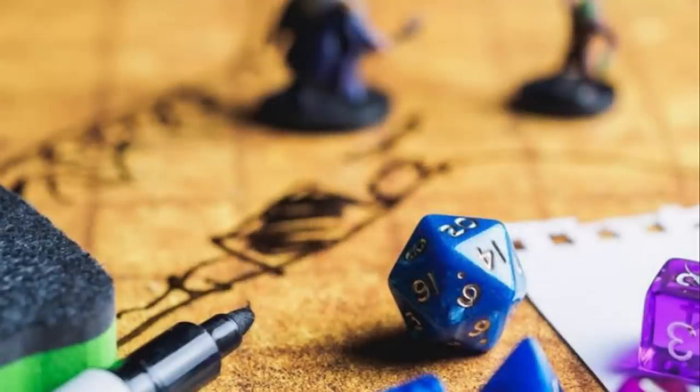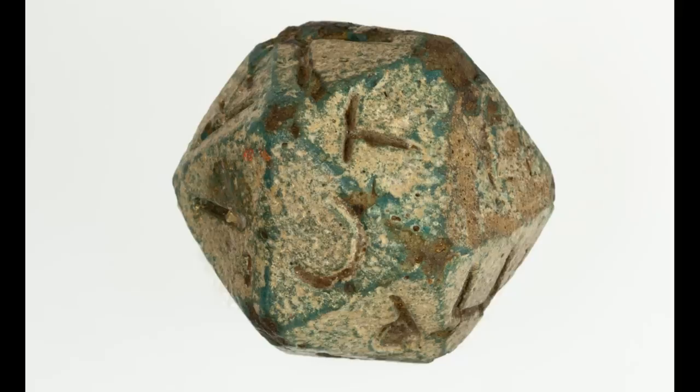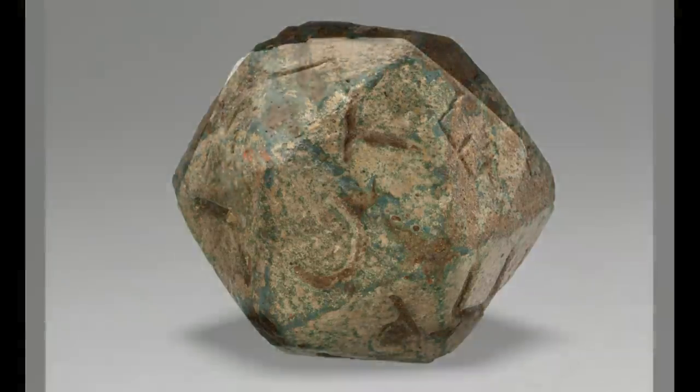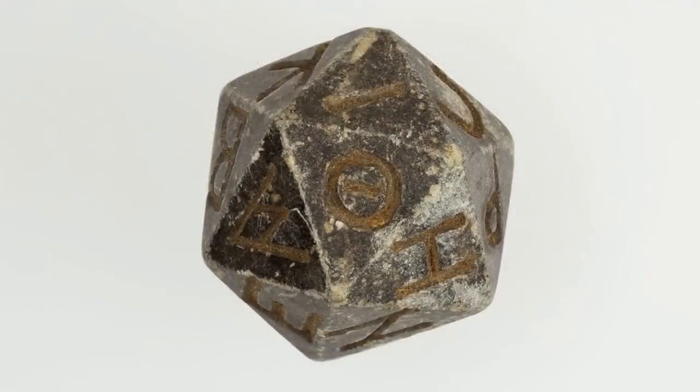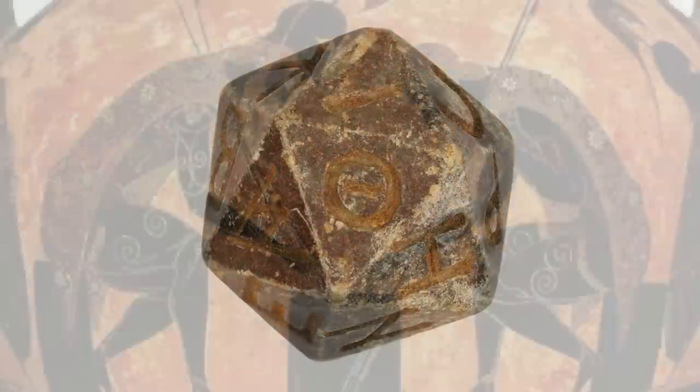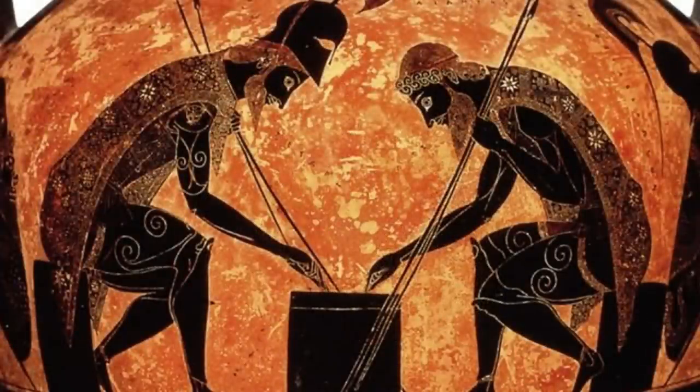Long before Dungeons and Dragons became popular, ancient Romans were using this 20-sided die. This one is about 1,800 years old and appears to have Greek symbols on each side. Were they nerding out over a game, gambling, or casting magic spells? We may never know the answer to that question, but it is fascinating to see an ancient game piece.